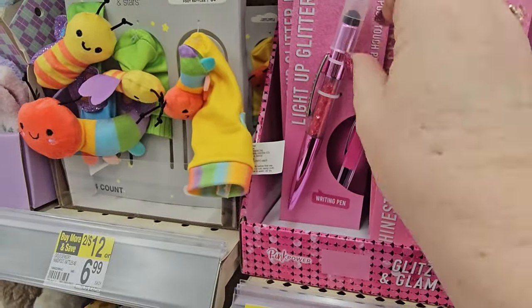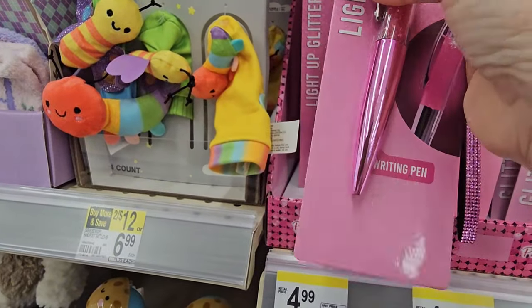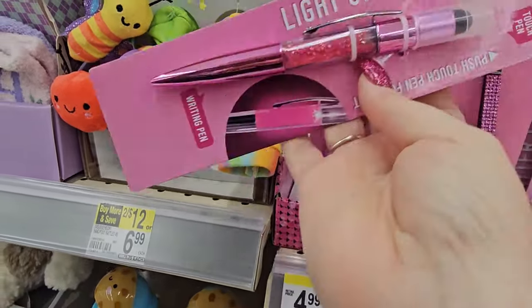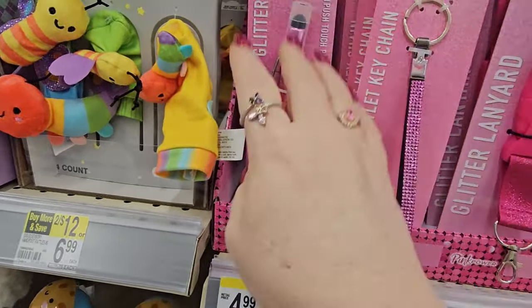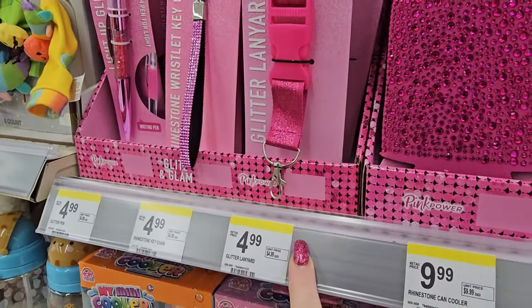Then we have a light-up glitter pen — you touch the pen and it lights up. It's a light-up pink pen with glitter inside for $4.99. I like that, but not for $4.99. And there's a glitter lanyard for $4.99 as well.